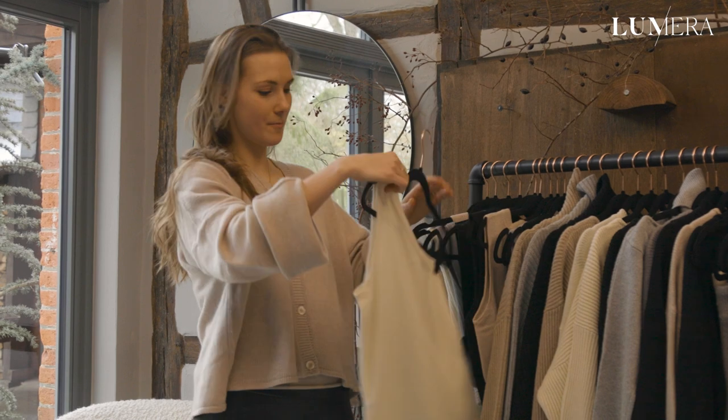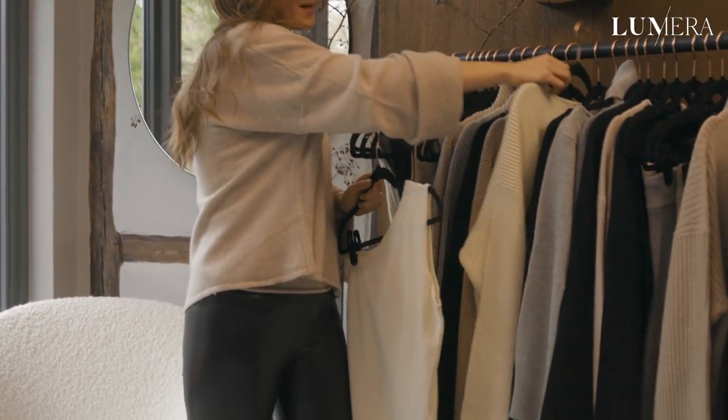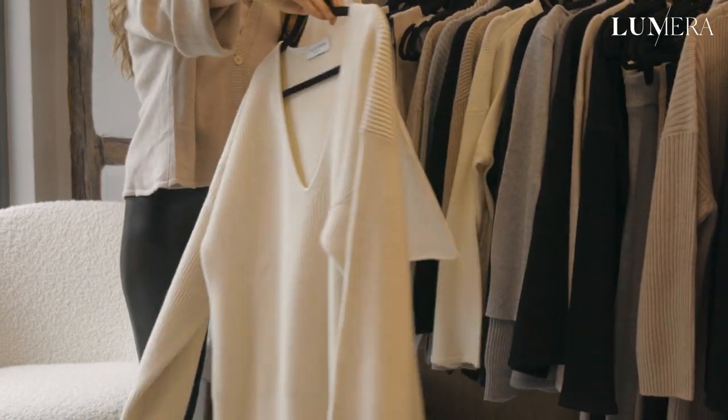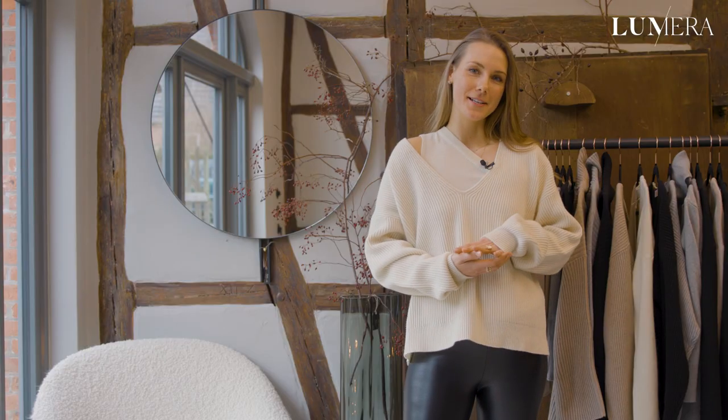One of my favorite combinations is the Amira top, which is our one shoulder top, paired with our Stella sweater. Here you have it styled on — I really love layering the Amira top under a v-neck because you have this very surprising peekaboo effect which shows perfectly under a v-neck.